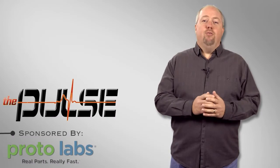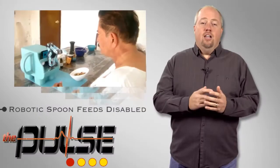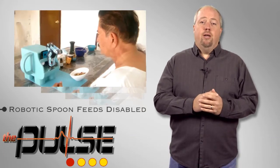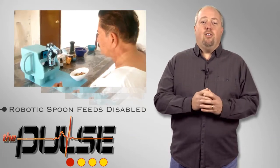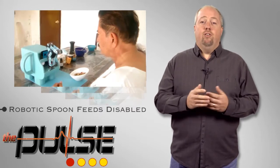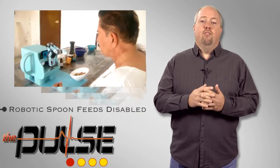Welcome to The Pulse, brought to you by MDT TV. Hello Spoon is an assistive device technology developed for those who are unable to feed themselves. It is meant to offer caregivers a break during a meal, or to give an alternative to those who don't like to have another person feeding them.